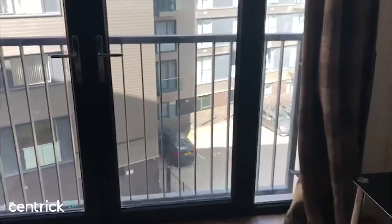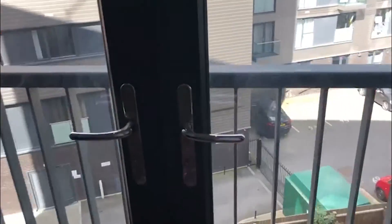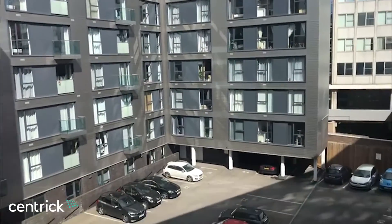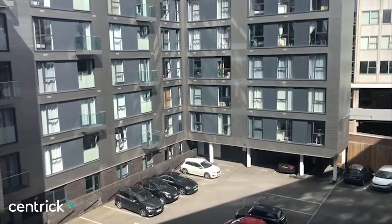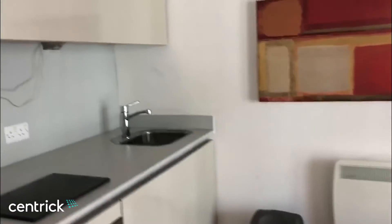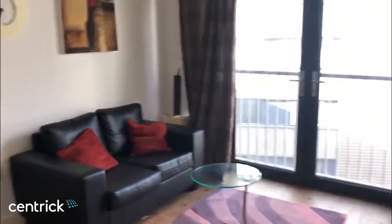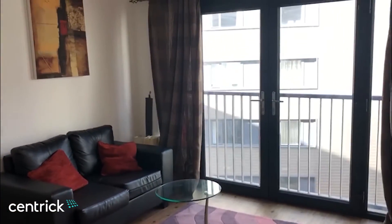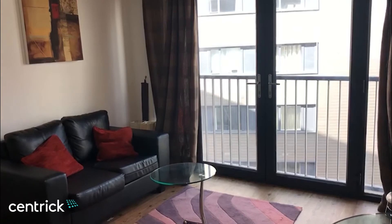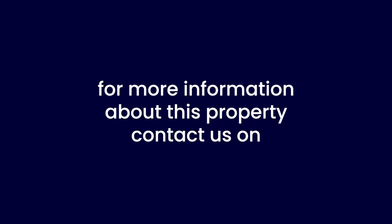There is a Juliet balcony which opens up, and you're right here in the heart of Birmingham — there are buildings around you, some commercial and some offices. The front of the hub overlooks the canal, so it's quite a pleasant aspect, and you have the security entrance as well. This is available immediately, so if you are interested in putting forward an application, please get in touch.